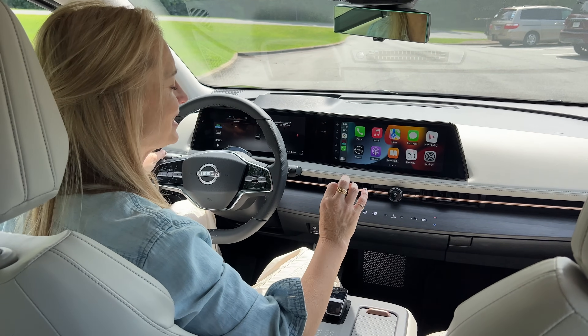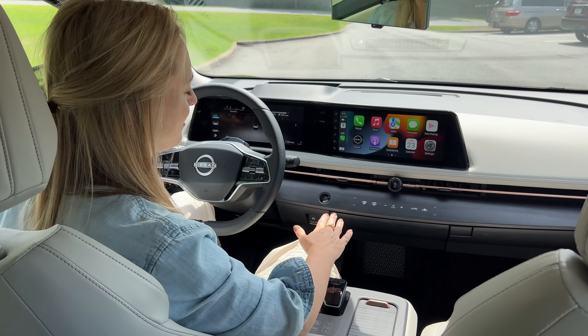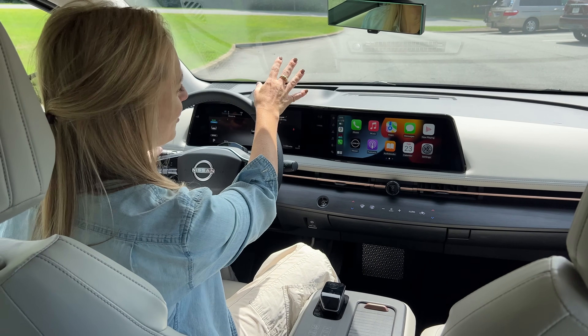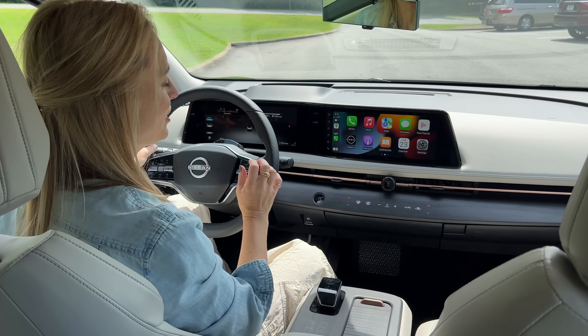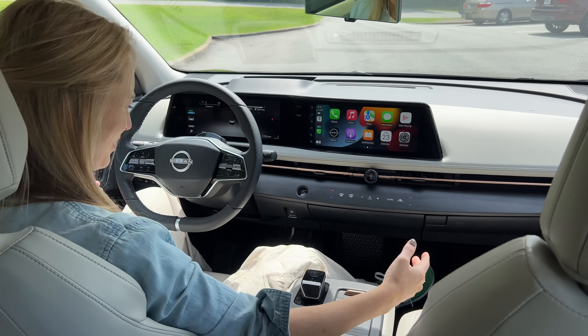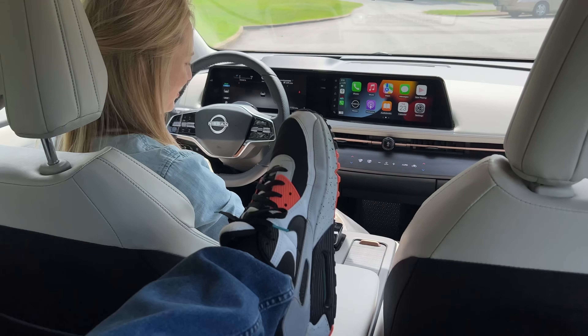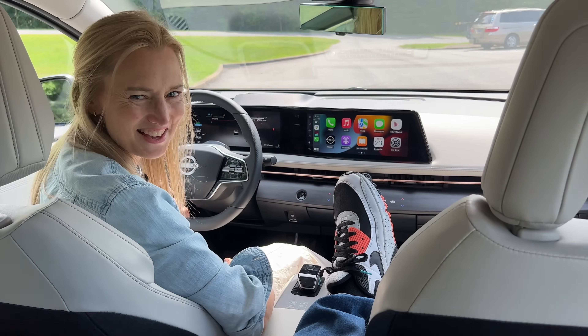Engineers and designers moved the HVAC mechanicals up into the front of the car where the engine would normally be. That really frees up so much space — you could literally kick a leg out right here. It's pretty great.